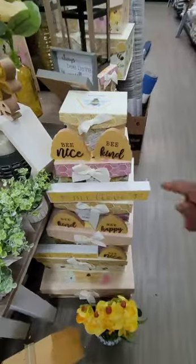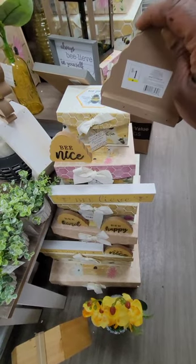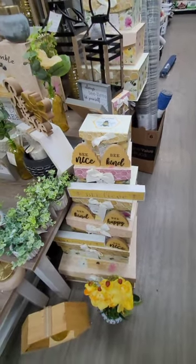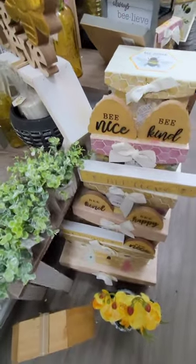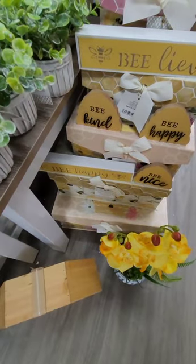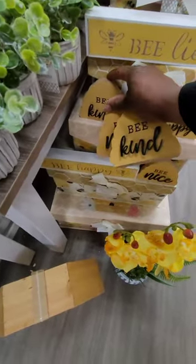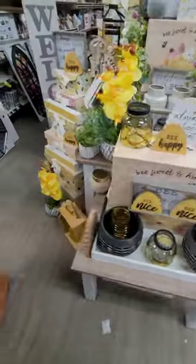We are going to start our haul. We have the B-kind — I love these. These are perfect for a tier tray, perfect to put on your countertops. If you like these and you just want to decorate your desk or reception areas, these are perfect size. They are all a dollar. We have the B-nice, B-happy, B-kind. I love those. B-happy — that is really, really cute.